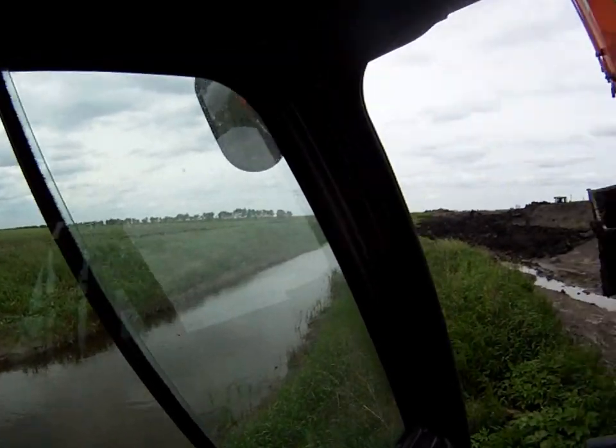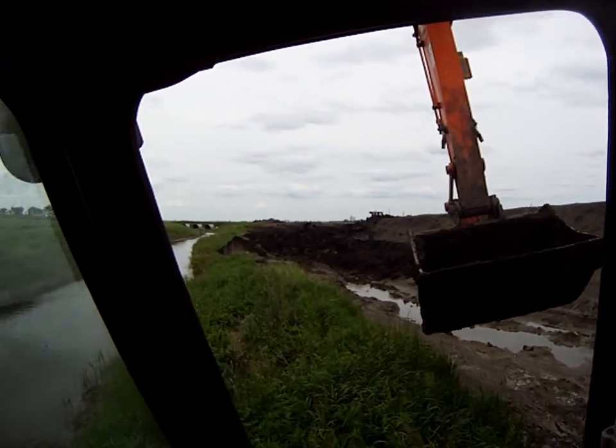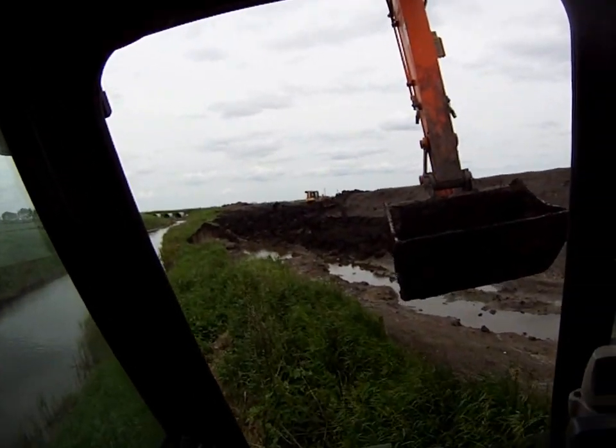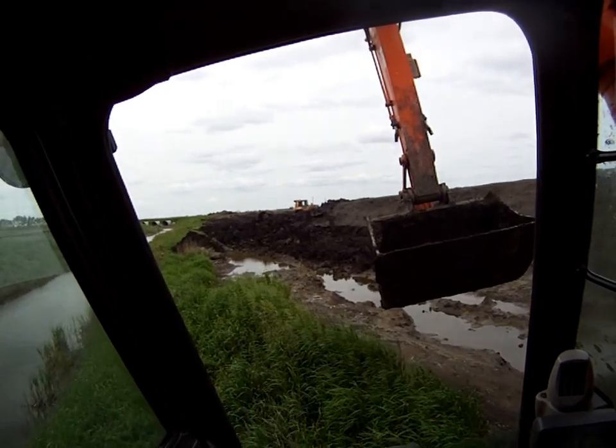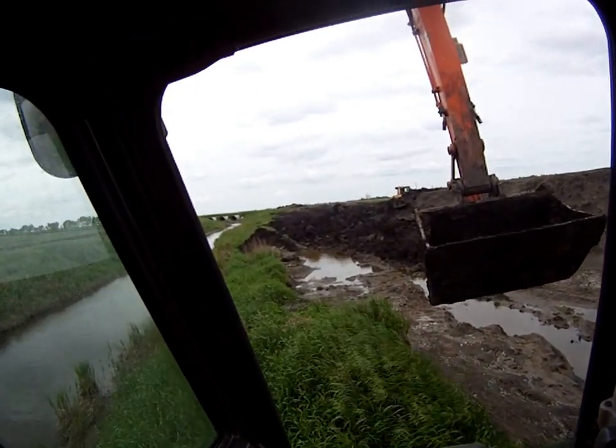I didn't think there'd be any fish around here, but there's some kind of little — I don't think they're minnows. He said they might be, but I've seen they've got a little red stripe on them. And I don't think we've got rainbow trout here. Maybe they're baby carp for all I know. But anyways, there's little baby fishes in there.